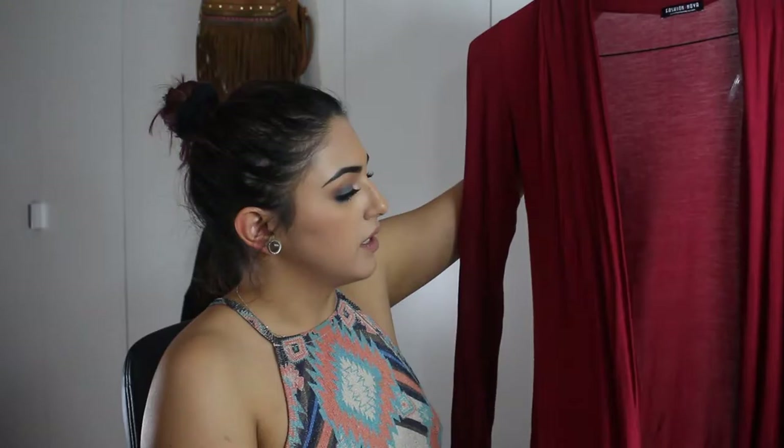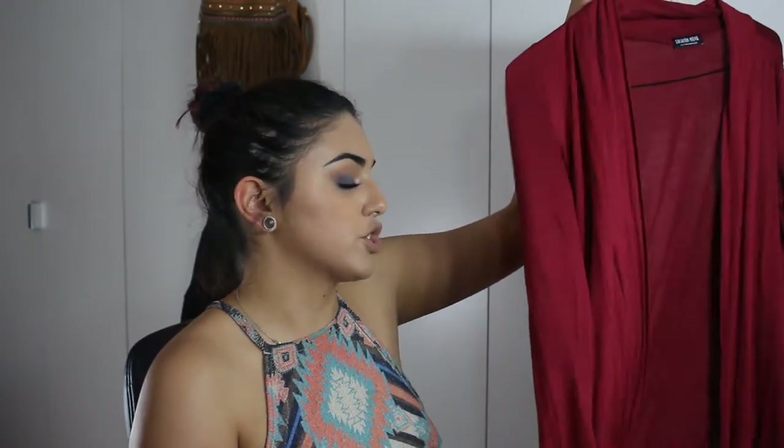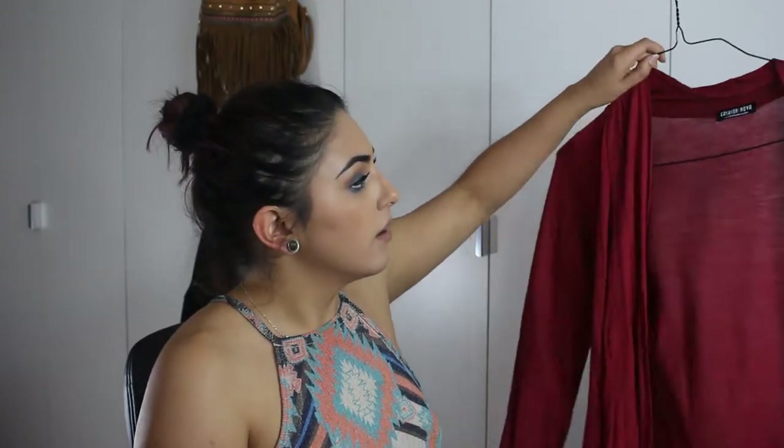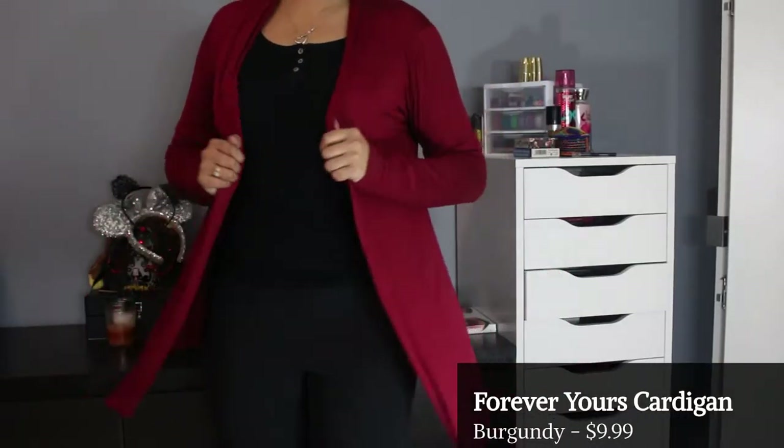This is a simple cardigan I bought to wear to work. It's a nice berry cranberry shade with very thin material so I don't get too hot, even in winter. I usually wear all black underneath it so the color stands out nicely and I don't overpower it with anything else. Then it gives me an excuse to do a cranberry smoky eye look.